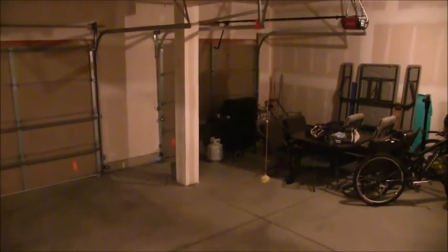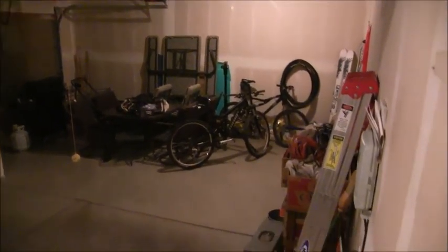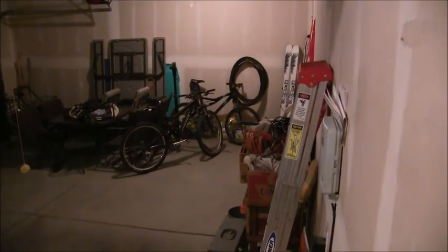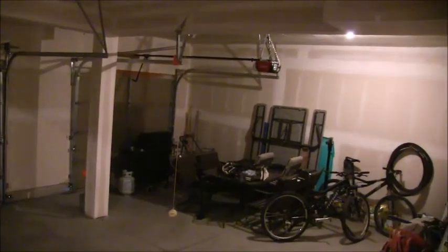Here's the garage. It's a three-car, extra-wide garage with plenty of room between the single-car and the double-car side for things like trash cans. You'll also notice that the walls are drywalled.